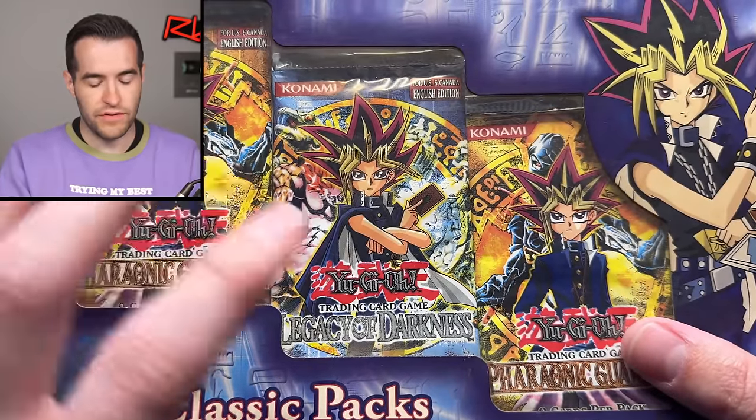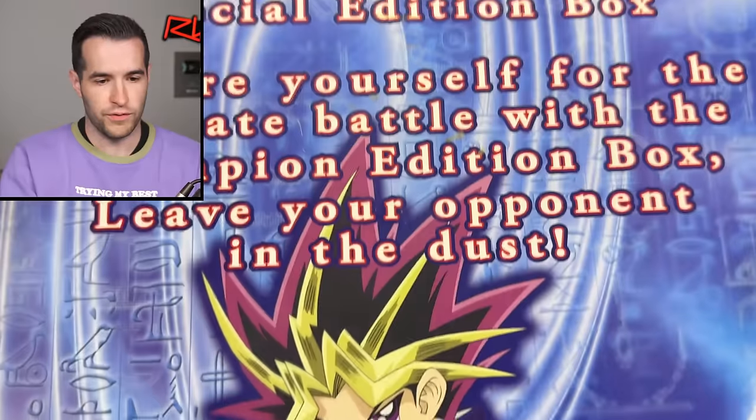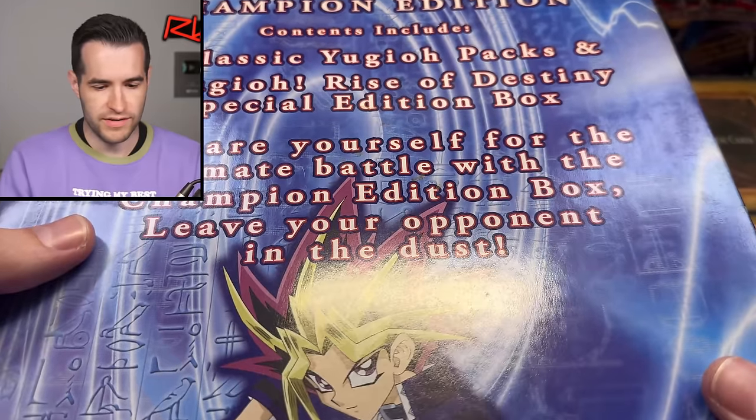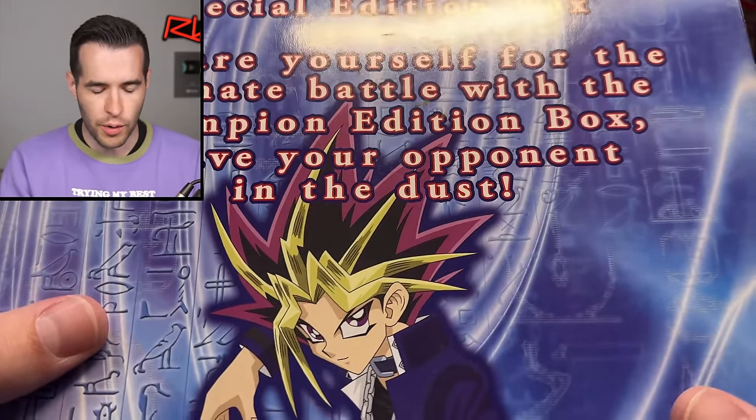We have two Pharaonic Guardian packs, and then we have a Legacy of Darkness pack. This one was put together as three classic Yu-Gi-Oh! packs, one Rise of Destiny — prepare yourself for the ultimate battle with the Champion Edition box. Leave your opponent in the dust. I don't see who made it. Independently packaged by who?